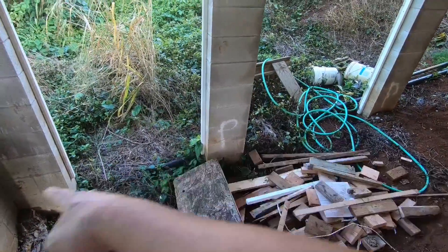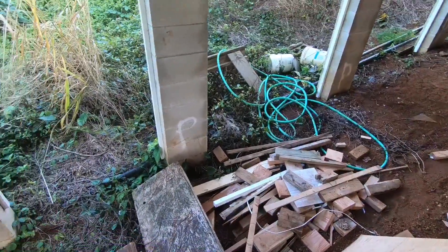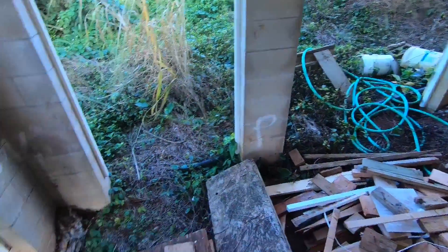I'm thinking maybe on this side I can even put like a kitchen. I have this part where I can still extend out to, and if I do it, this thing is gonna run the length of the house, which is like 40 feet from one end to the other.